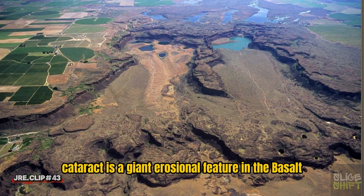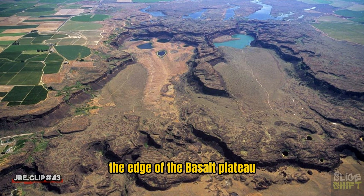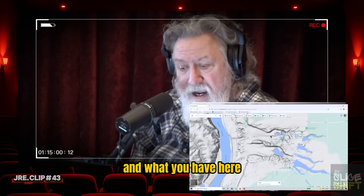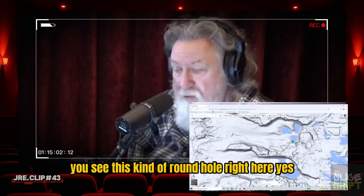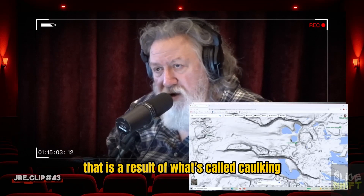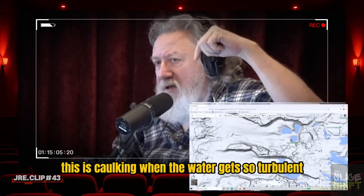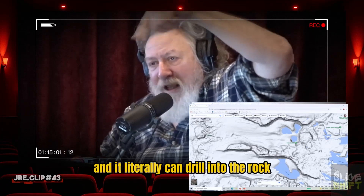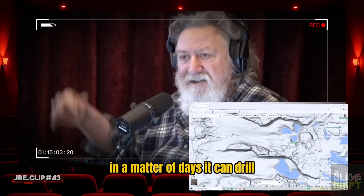Potholes Cataract is a giant erosional feature in the basalt, the edge of the basalt plateau. The water came from the right. You see this kind of round hole right here? That is a result of what's called kolking — K-O-L-K-I-N-G. This is kolking. When the water gets so turbulent that it's doing this, like a tornado, and it literally can drill into the rock in a matter of days.